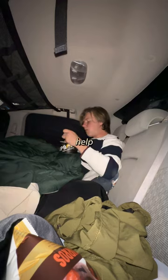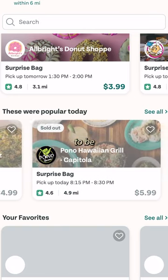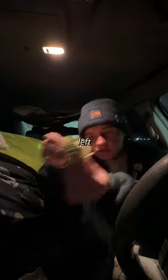Food is another thing you can save on, and it will help with food waste. Too Good To Go will let you pick up discounted food that's just going to be thrown out of local places — it's a lot of pastries and maybe just a big assortment of whatever is left over.